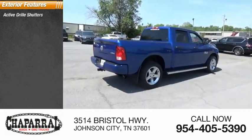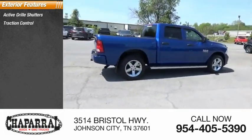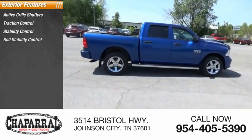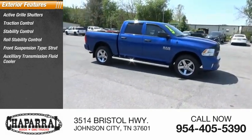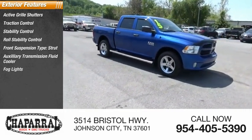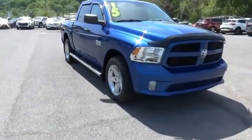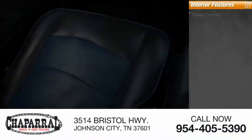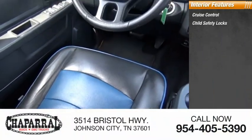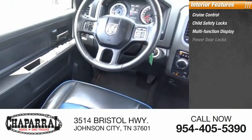Here are some of this vehicle's great options: active grille shutters, traction control, stability control, roll stability control, strut suspension, auxiliary transmission fluid cooler, fog lights, power brakes, braking assist. Inside you'll find cruise control, child safety locks, multi-function display, and power door locks.